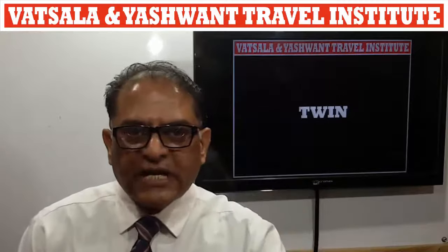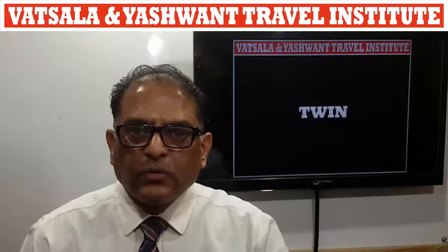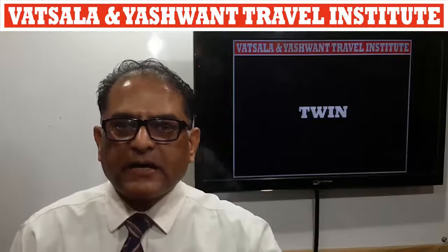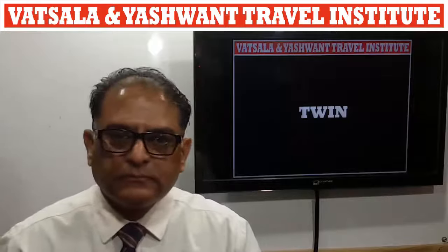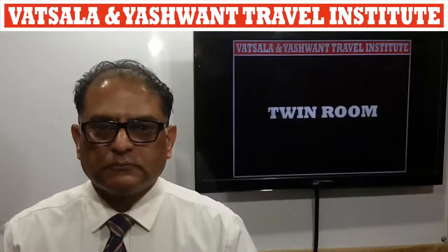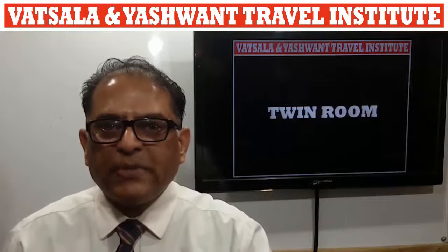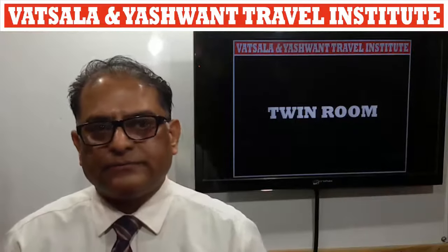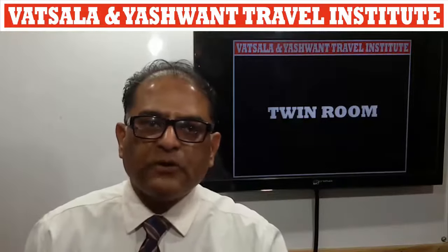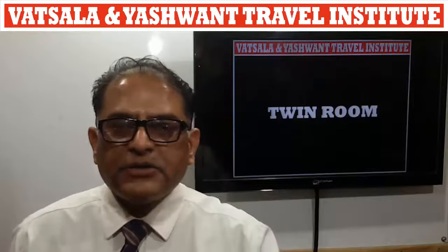Twin: a room designed for two people with two single or twin beds. This is an excellent choice when two people want to share a room but not a bed.